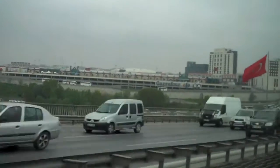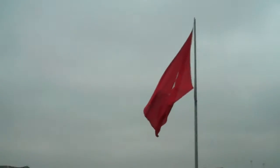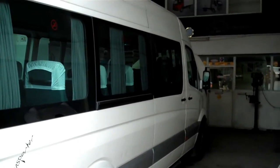Up here is a mighty big flag of Turkey. So we didn't get far out of Istanbul, and now the minibus is being operated on in this mechanic shop here.